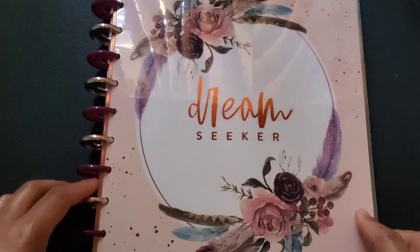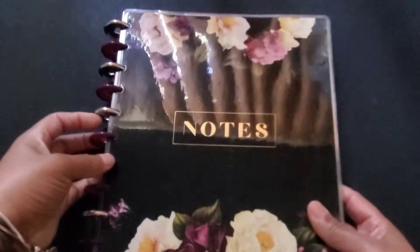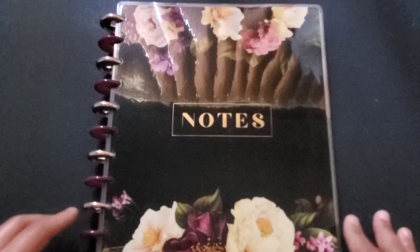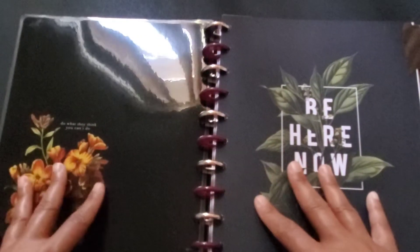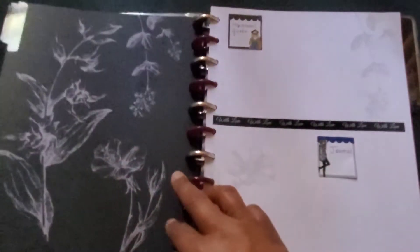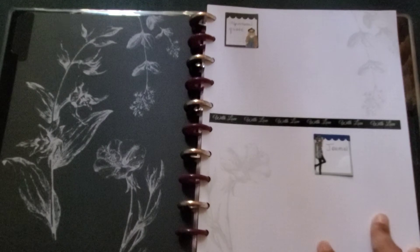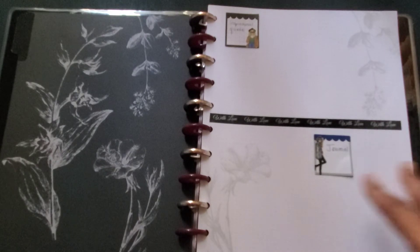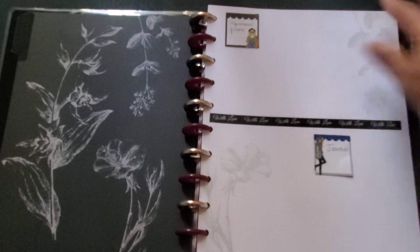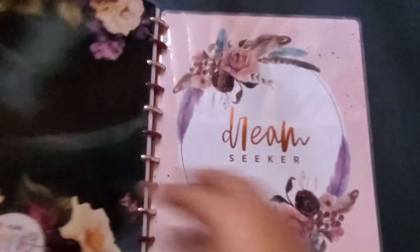This is my journal — well, it's actually a transformed planner. Because I love the covers of the dark floral and the dream seeker, I decided to transform a planner into a journal. These flowers are imprinted into the paper, so I don't know how much more decorating I'll be doing because the paper itself is just beautiful. Up here I'm going to put an inspirational quote, and down here is where I'll do my journaling. This is the dark floral side of my journal.